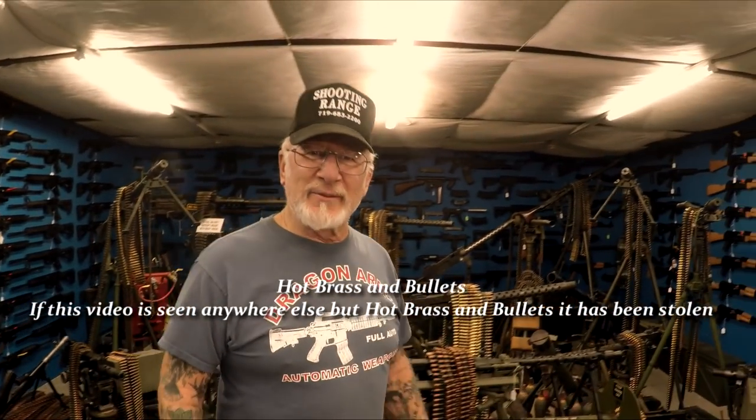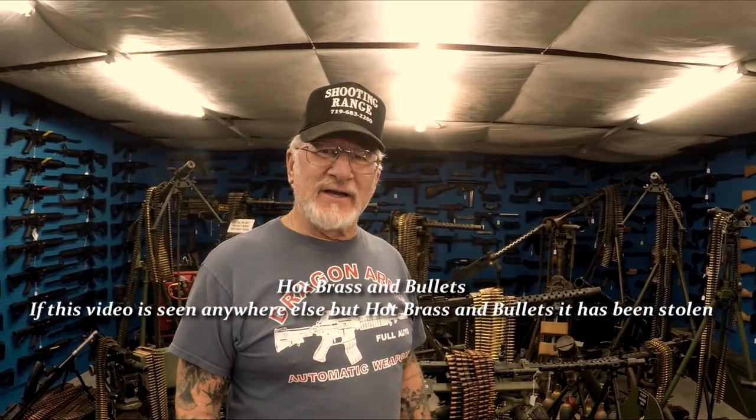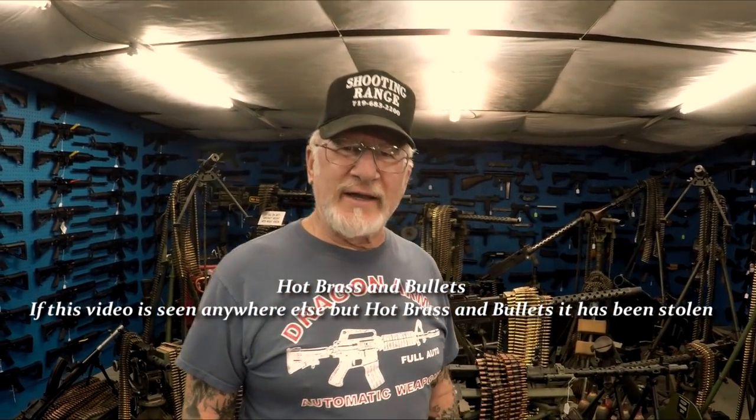How do you do? I'm the Dragon Man from Dragon Land, and today we're going to explain why they call me the most armed man in America.